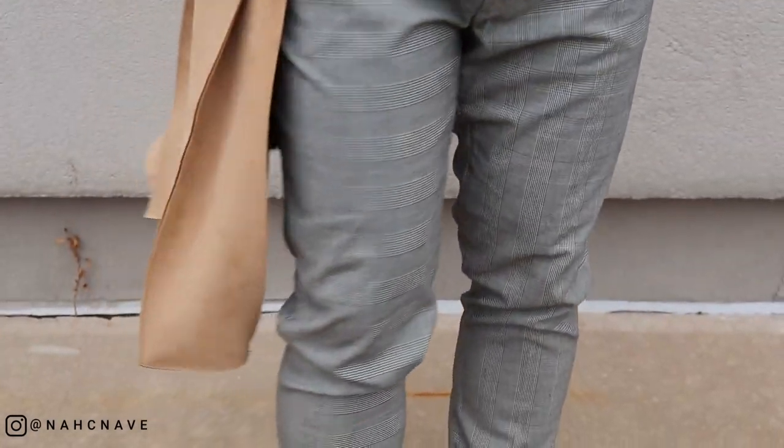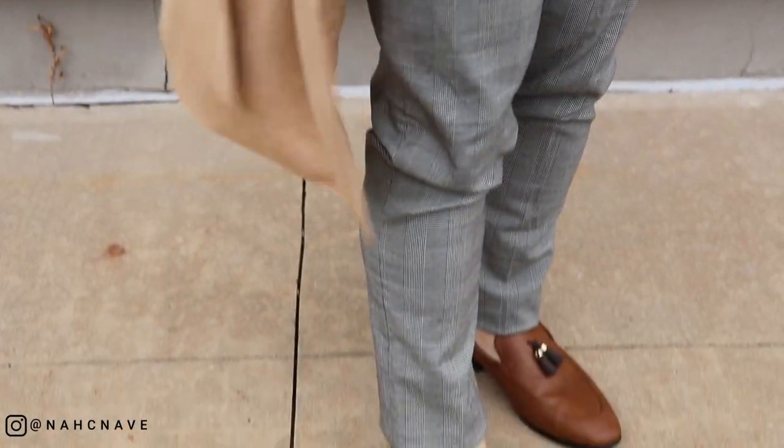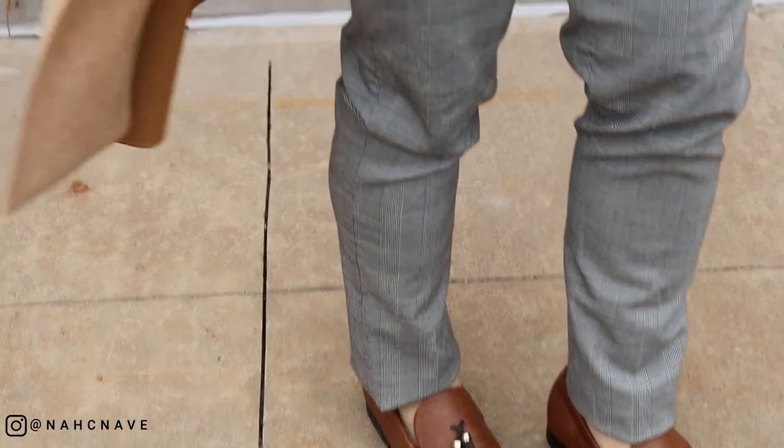To finish off the dressed up look I have a brown tassel loafer. I definitely don't recommend wearing an outfit like this for a day where you're going to be walking a lot. Honestly, every time I wear loafers they always end up killing my feet no matter what.